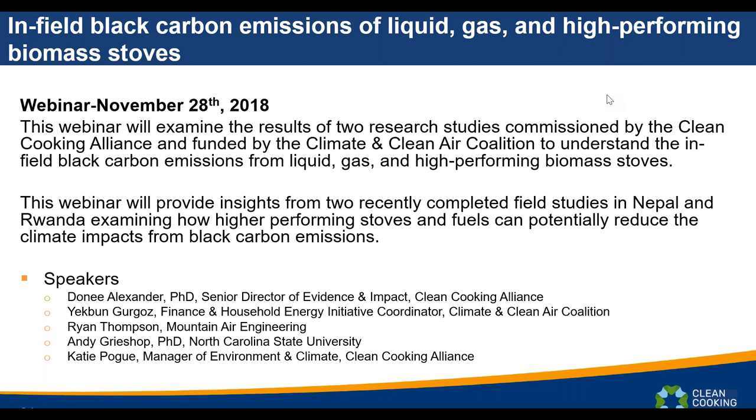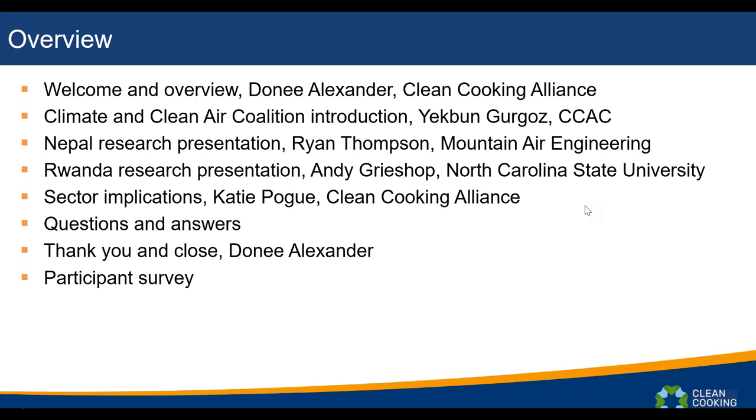We're also joined by Andy Grishup, Assistant Professor at North Carolina State University, where he focuses on sources and evolution of atmospheric aerosols, characterization of in-use emissions from mobile and stationary combustion sources, and the linkages between air pollution emissions and climate change. I'm Katie Pogue, Manager of Environment and Climate here at the Clean Cooking Alliance.